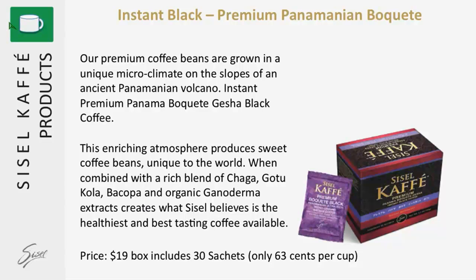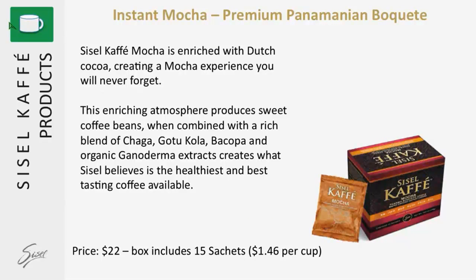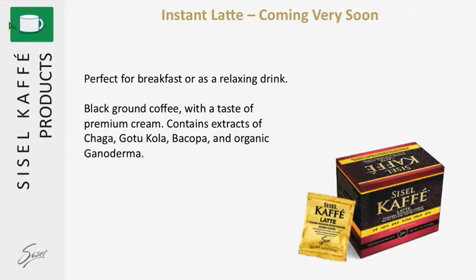A box of 30 sachets is $19, coming to 63 cents per cup. We also have the instant mocha — absolutely delicious. Dutch cocoa has been added and it has all the health properties as well. A box of 15 sells for $22 at $1.46 per cup. Compare these coffee prices to your local coffee shop or your favorite Starbucks — you're going to pay two to three times as much for a lesser quality coffee.